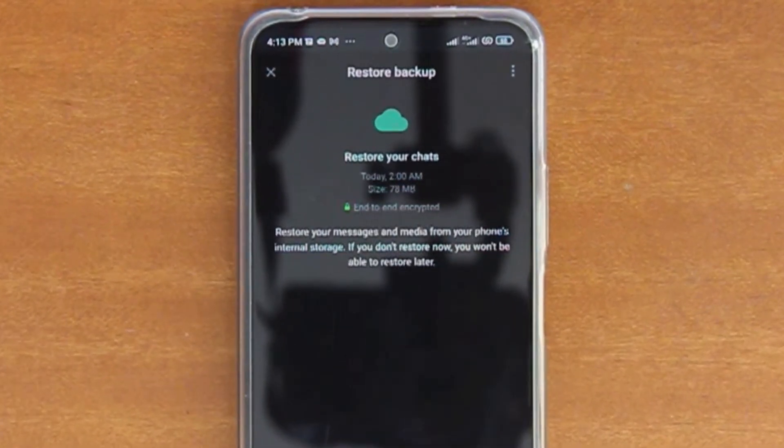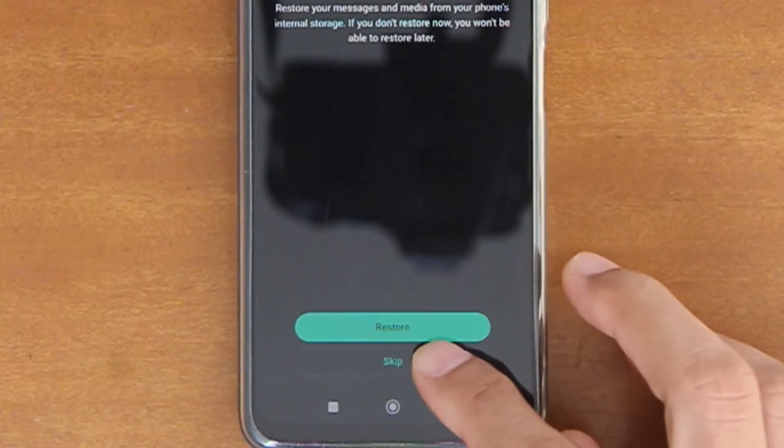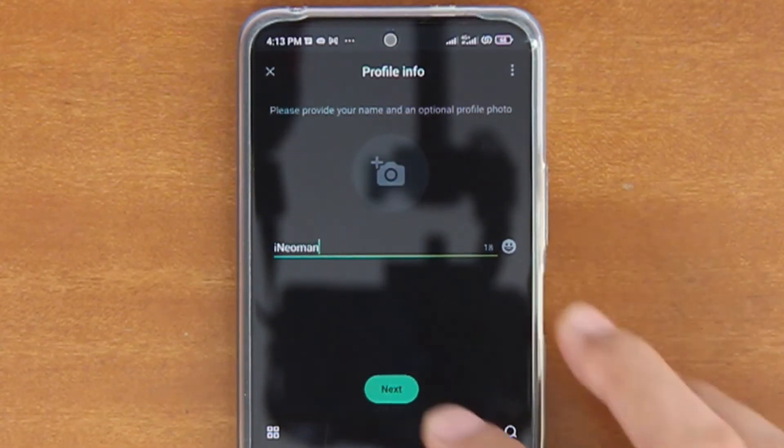Once the phone number verification is completed, WhatsApp will offer you an option to restore your WhatsApp chats and media history for this number from another phone or Google Drive. For this tutorial, since my number is a new one, I will just tap Skip, and then tap Skip Restore on the confirmation dialog. After that, type in your display name, and then tap Next.